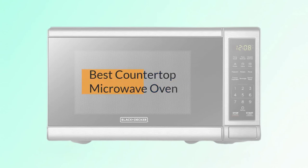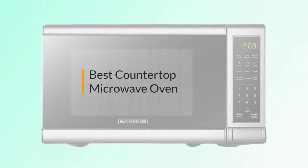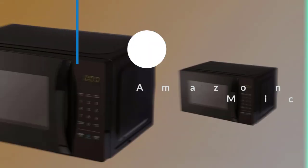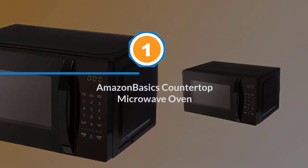If you are looking for the best countertop microwave oven, here is a collection you have got to see. Let's get started. Number one: the most popular Amazon Basics countertop microwave oven.